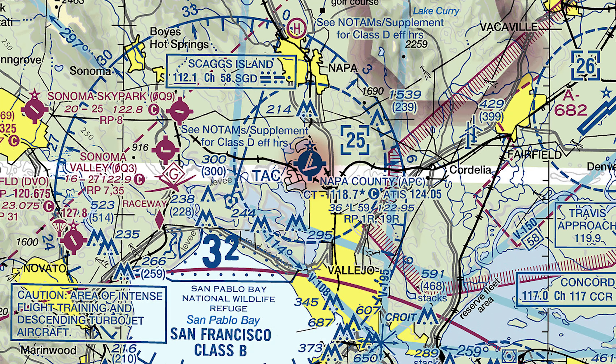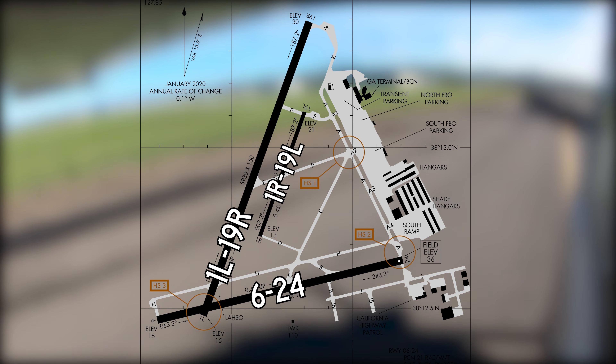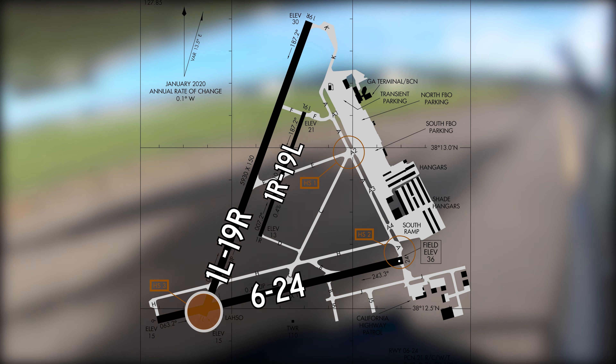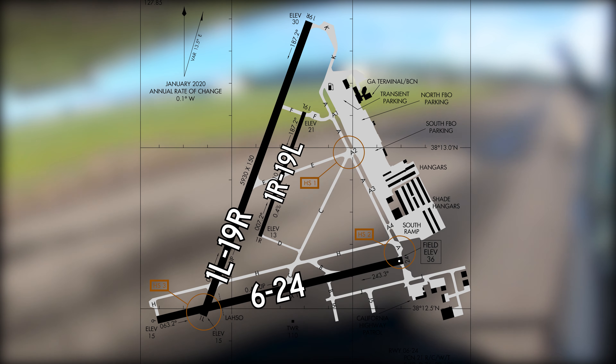Napa County Airport is a medium-sized, primarily corporate and general aviation airport located between the cities of Vallejo and Napa in Northern California. This location makes it an attractive destination for pilots visiting the famous Napa Valley wine country. Traffic consists of everything from experimental home-built aircraft all the way to large corporate jets. The runway configuration consists of one set of parallel runways with staggered thresholds, 1L and 19R left and right, as well as runway 6 and 24.